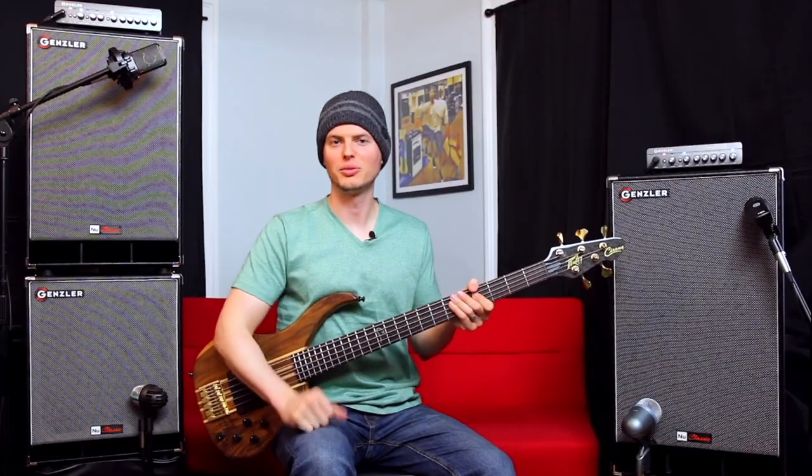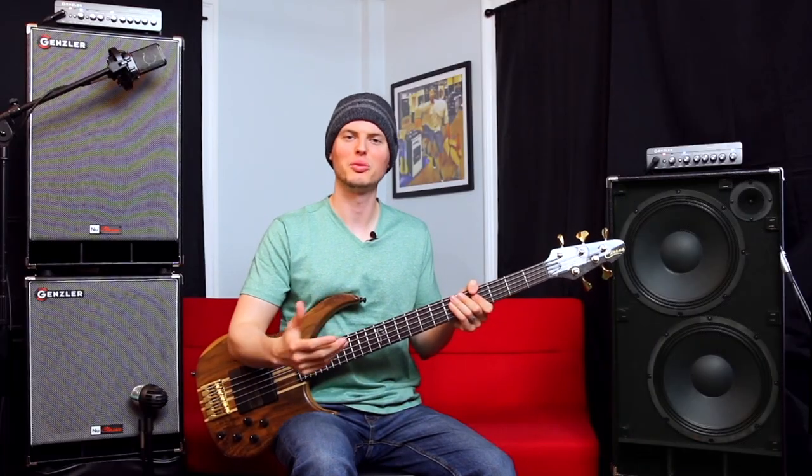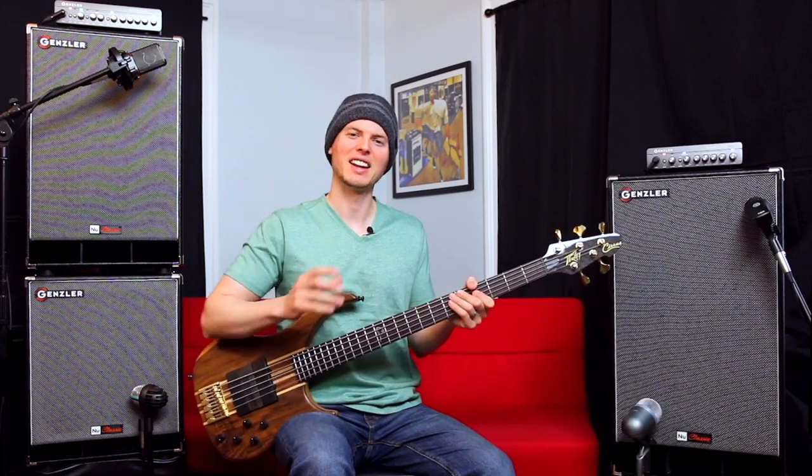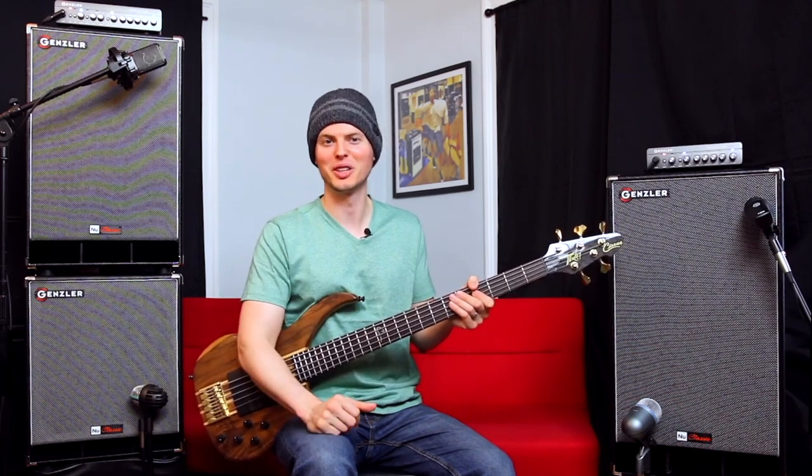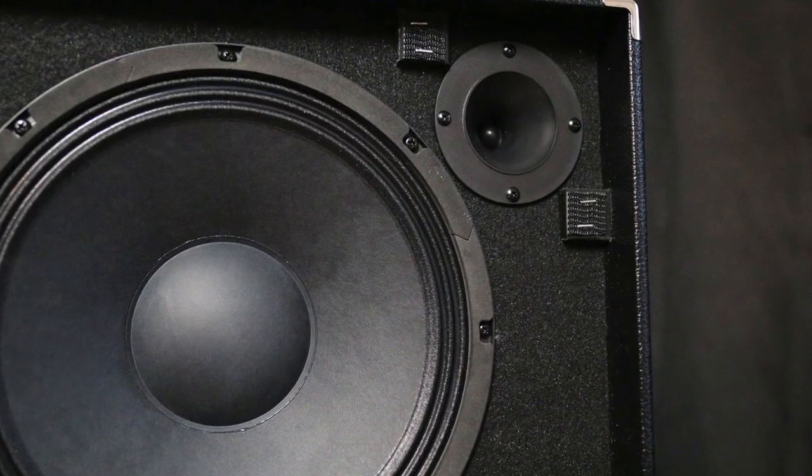The NC2-12T we've just heard has two 12-inch woofers and a compression tweeter. It's rated at 600 watts at 4 ohms, and it has that kind of deep low end that you can feel just as much as hear, with smooth mids and still plenty of clarity from the tweeter in the upper mid and top end.